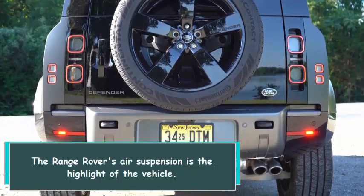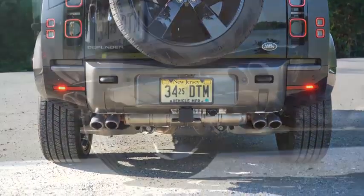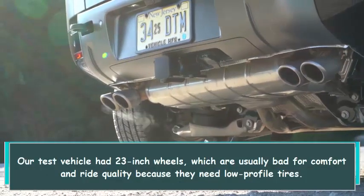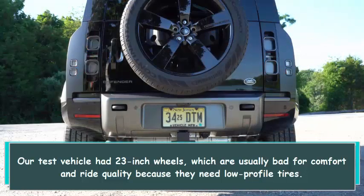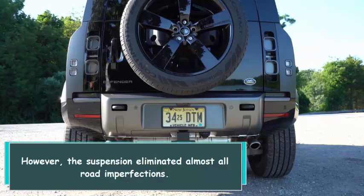The Range Rover's air suspension is the highlight of the vehicle. Our test vehicle had 23-inch wheels, which are usually bad for comfort and ride quality because they need low-profile tires. However, the suspension eliminated almost all road imperfections.